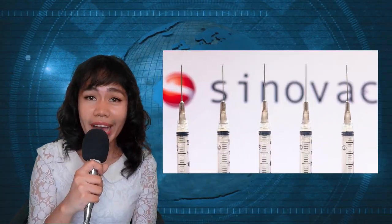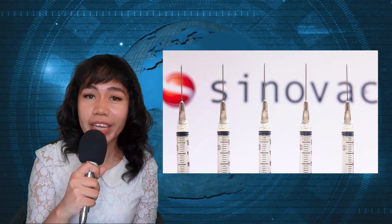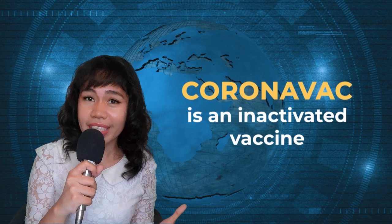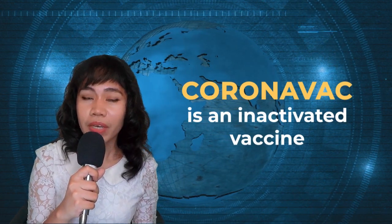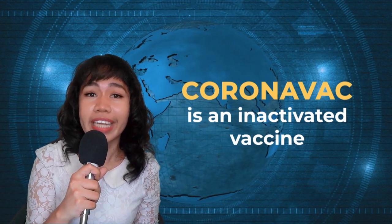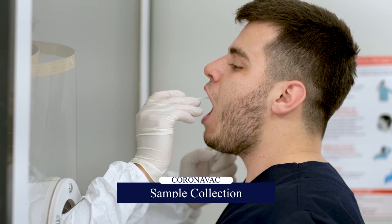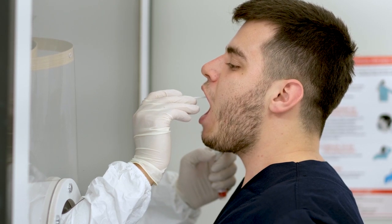Who created CoronaVac? CoronaVac is a vaccine created by a private company named Sinovac. This vaccine is different from Pfizer and Moderna because CoronaVac is made up of inactivated virus. To create CoronaVac, Sinovac researchers obtained samples from patients from China, Spain, Britain, Italy, and Switzerland. Eventually, the sample from China became the basis of their work.